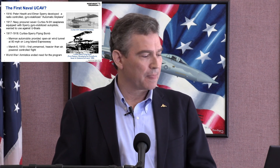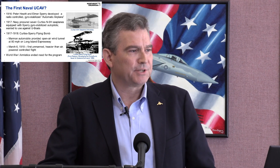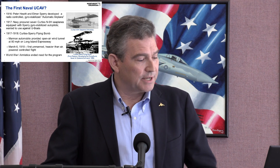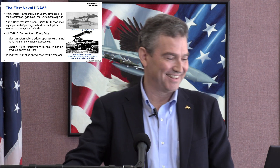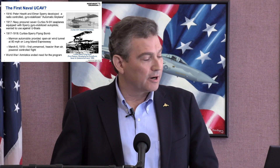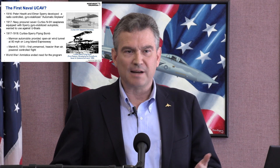They decided they needed a dedicated unmanned aircraft that could do the job, and came up with the Curtiss Sperry Flying Bomb. They didn't have enough aerodynamic data, so — what do you do without a wind tunnel in 1918? You buy a Marmon speedster, attach the airplane on top of the car, and drive down the Long Island Expressway at 80 miles an hour. This was a very cost-effective way of gathering data. It also had the distinction on March 6, 1918 of being the first unmanned, heavier-than-air, powered-controlled flight. However, the World War I armistice ended the program.